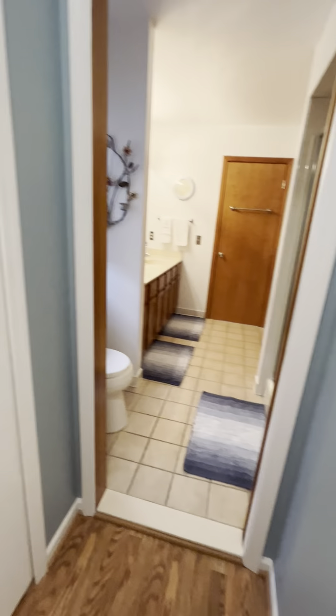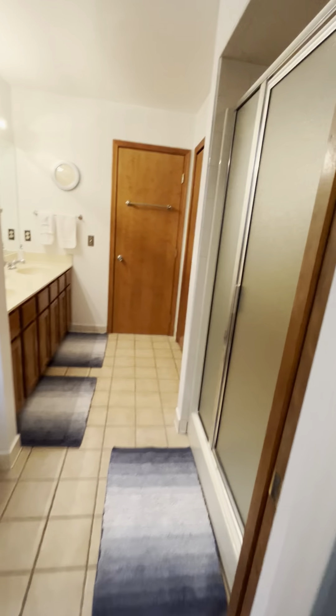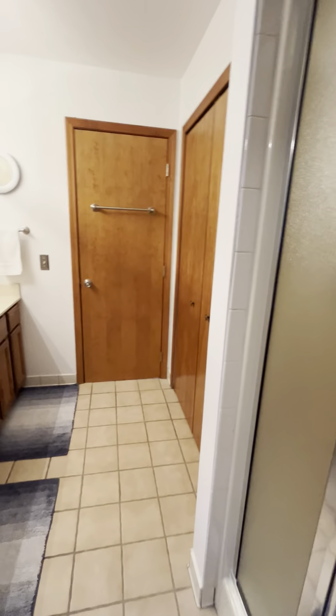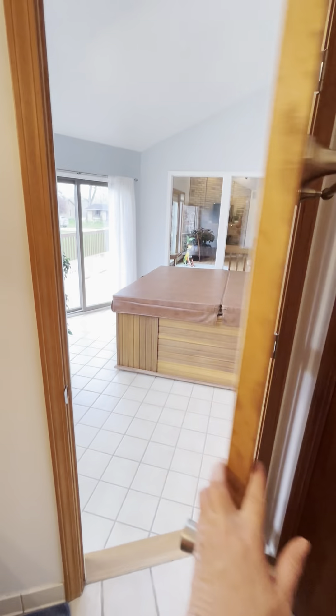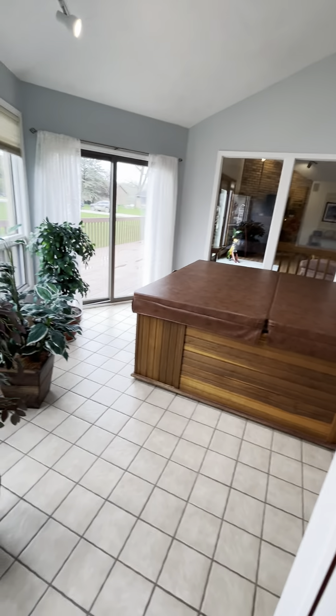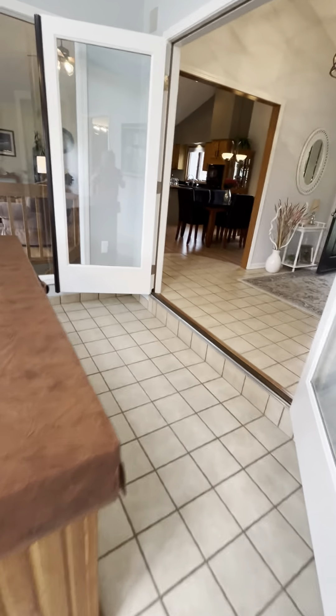Here's the master bath — we have a shower, double sinks, plenty of storage space for all your necessities and towels. Especially convenient when you walk out to your hot tub: you have access right into your bathroom and master suite, which is wonderful if you're wet and want to jump straight into the shower.